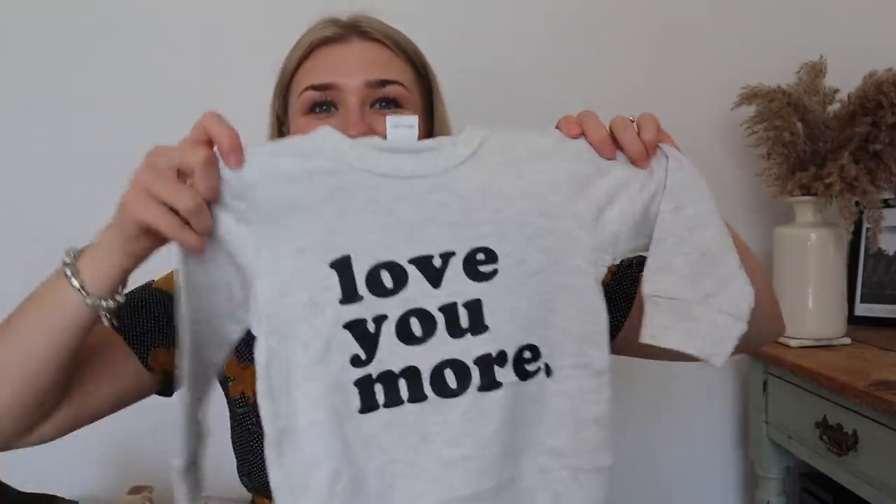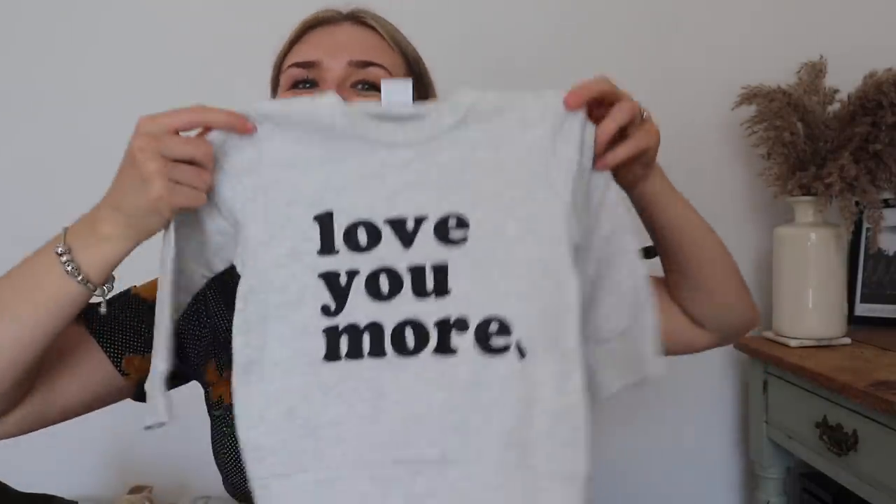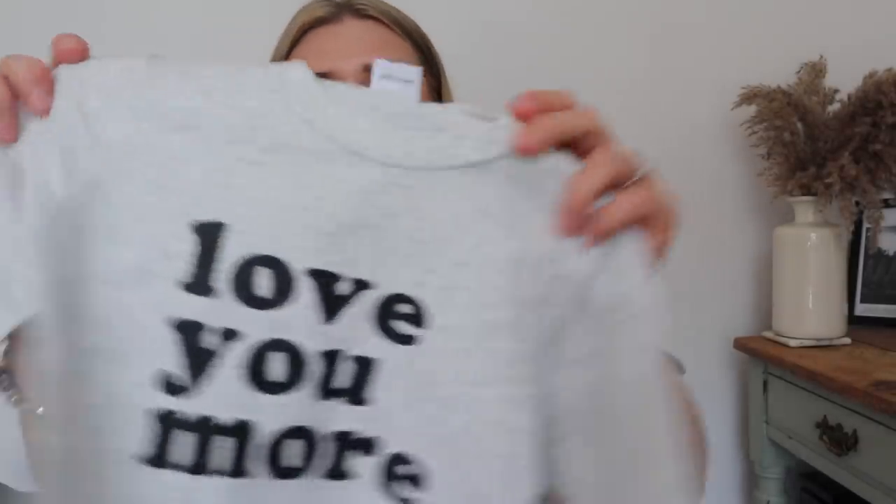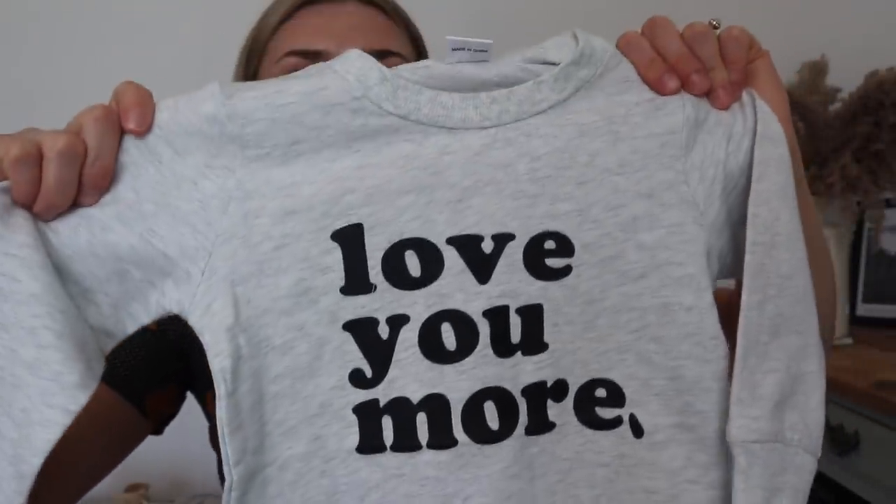The last thing is a little jumper sweater for when it gets cooler in the evening, like if we're out for dinner. It says 'Love You More' - I always say that to Ash! I thought this was really really sweet. It's a really light material, not fluffy on the inside. George always runs hot even in winter, so this is perfect - just enough for a breezy evening. It's gray with black writing and will go with anything underneath.